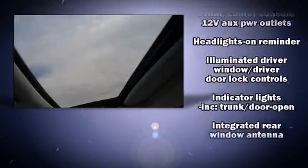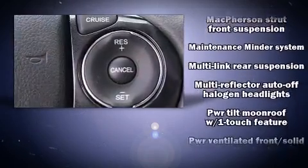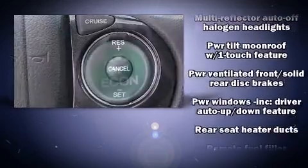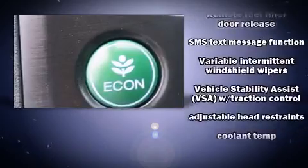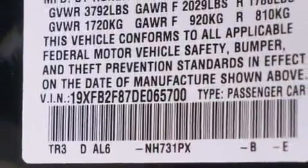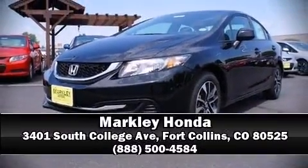Honda ensures the safety and security of its passengers with equipment such as dual front impact airbags, front side impact airbags, traction control, a security system, and four-wheel disc brakes with ABS. Stop by our dealership or give us a call for more information.